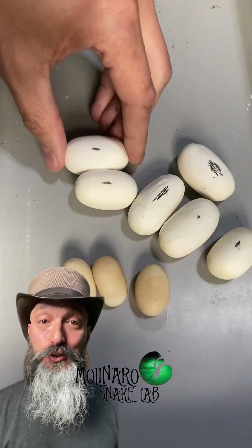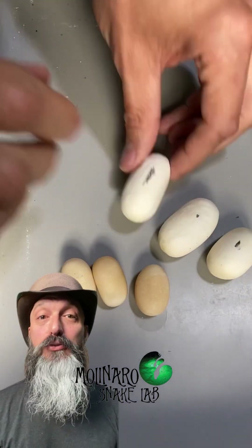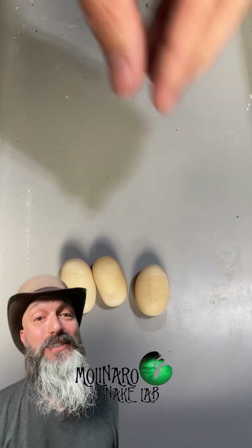I just had another clutch of children's pythons hatch, and it took them about 43 days, so I expect these to do the same.